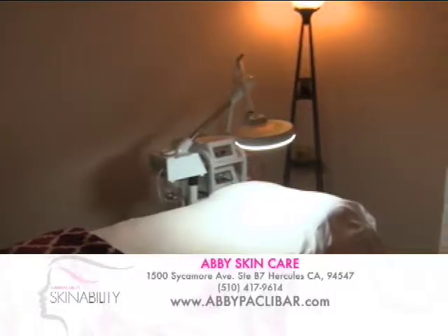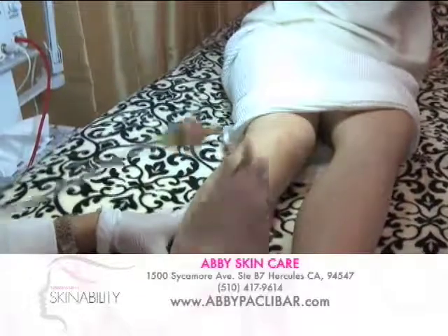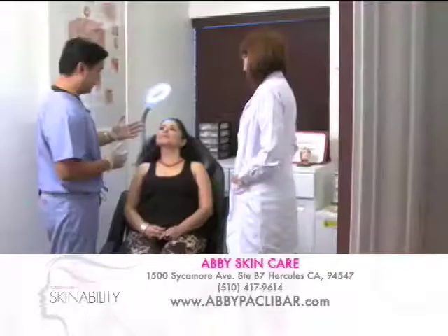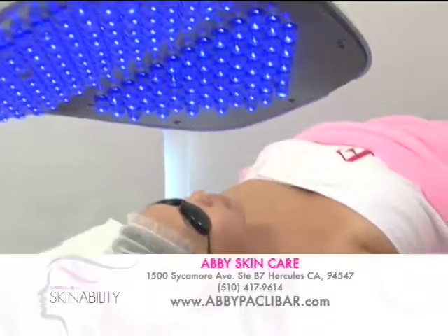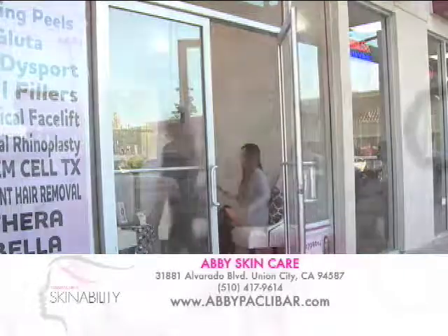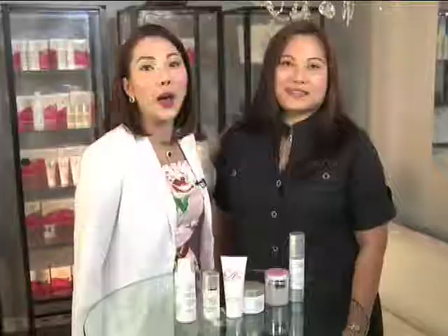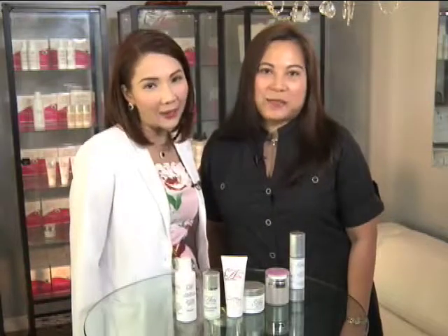Mga ka-nation, if you want to try this flawless white laser and have a fabulous skin, please visit us here at Hercules, California, and also our second branch at Union City, California. You can call us or text message us at 510-417-9614 to schedule an appointment, or visit our website, abbypaklibar.com. And remember, mga ka-nation, beauty is within reach with Abby. Bye, mga ka-nation! Have a blessed day.